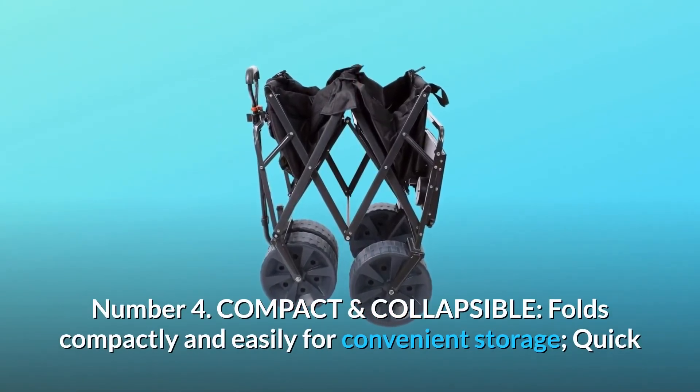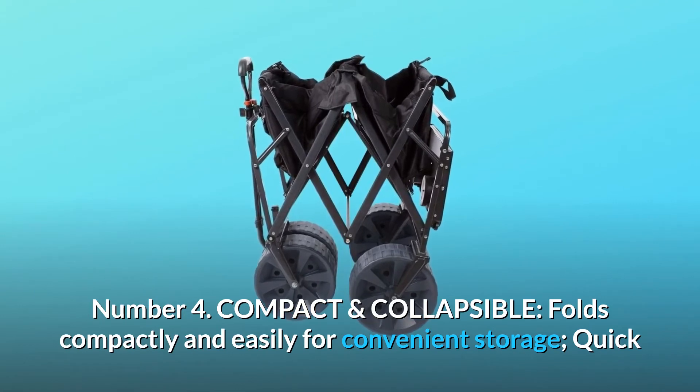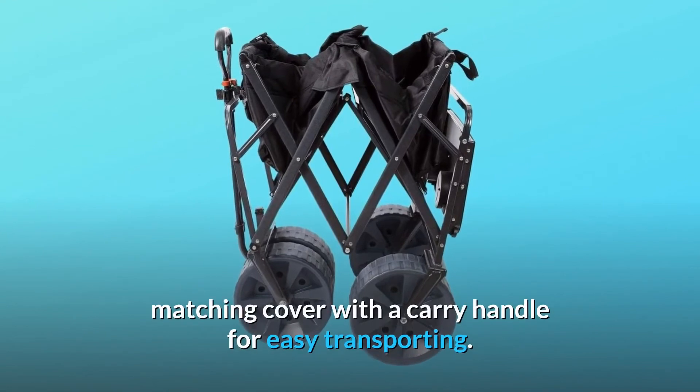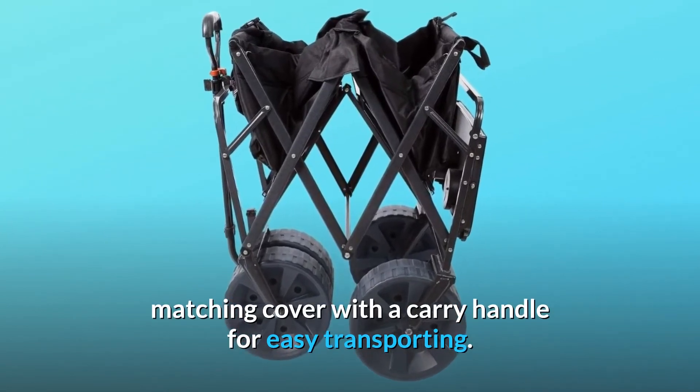Number 4: Compact and Collapsible. Folds compactly and easily for convenient storage. Quick and easy setup in seconds with no assembly required. Fitted matching cover with a carry handle for easy transporting.